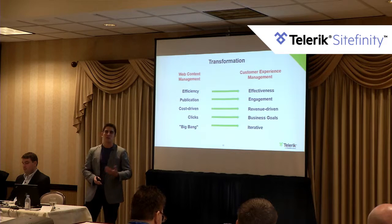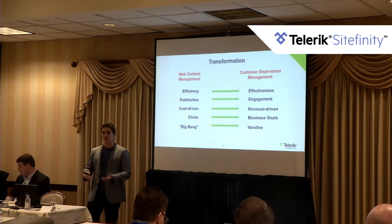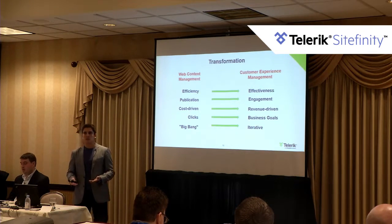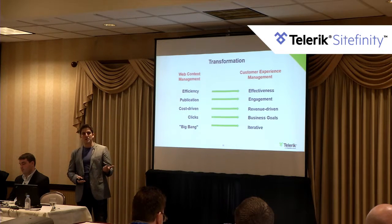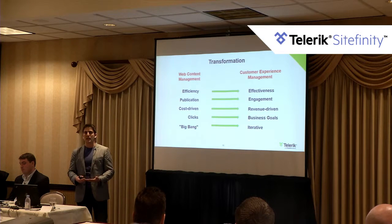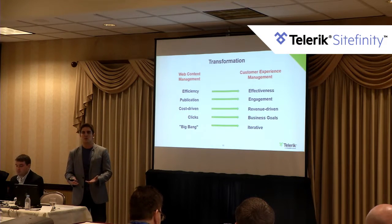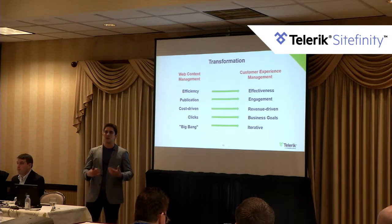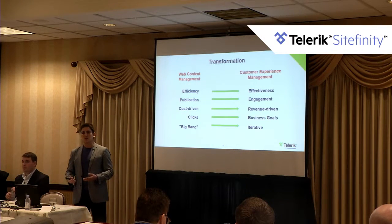All this has shifted towards a new set of problems because the web content management problem has largely been solved. Now it's about effectiveness — how effective is your content? Can you measure it? How can you engage better with your customer? Customer experience will become one of the main differentiators for businesses in the next few years, with product pricing becoming secondary. We're moving from a cost-driven perspective to a revenue-driven one, where investment in CMS and customer experience management is expected to drive business growth.